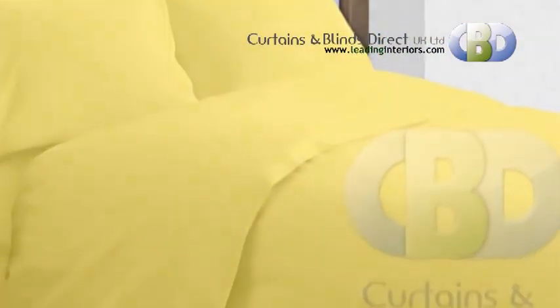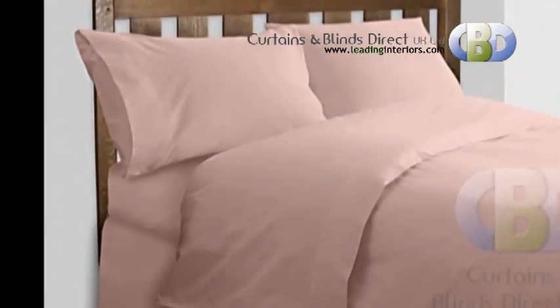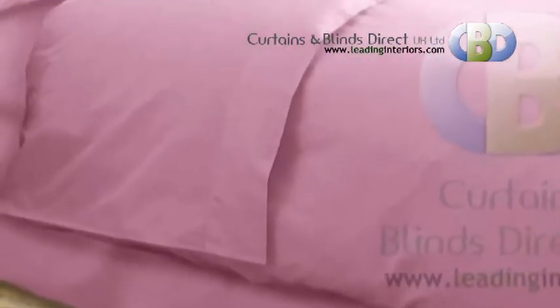Available sizes are single, double, and king. Just visit our website leadinginteriors.com for more information.